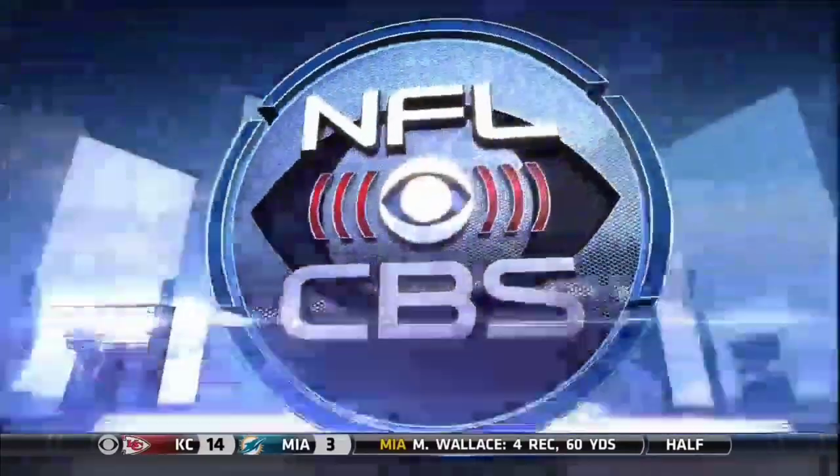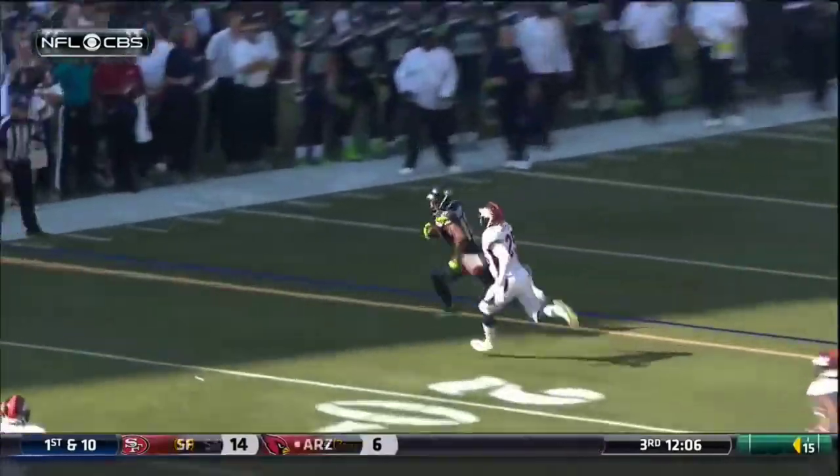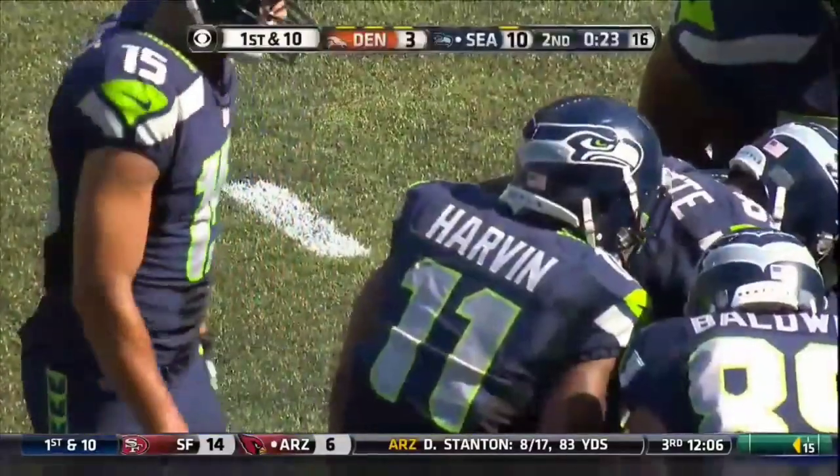Great throw by Russell Wilson. Just watch him — leans back. You talk about baseball? Sometimes you've got to flip the football just like you're turning the double play, as he played second base. Beautiful throw on the run. Percy Harvin so fast, there's not much Chris Harris can do there.